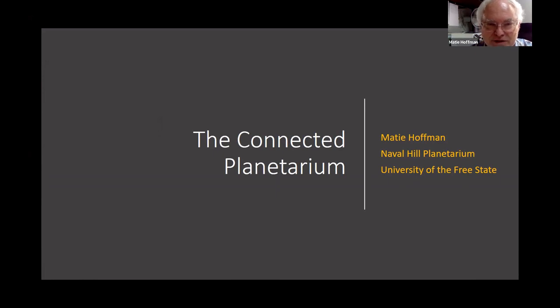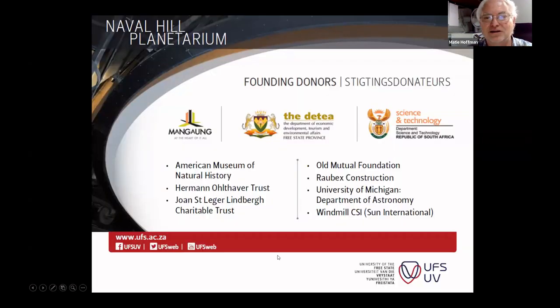Maybe I should have called it a connected planetarium with reference to the Naval Hill Planetarium where we are. But I hope it can be an example of what a connected planetarium can look like. Of course, each context for all the different planetariums in the world will be different, and there will be different unique versions of what the connected planetarium can look like.